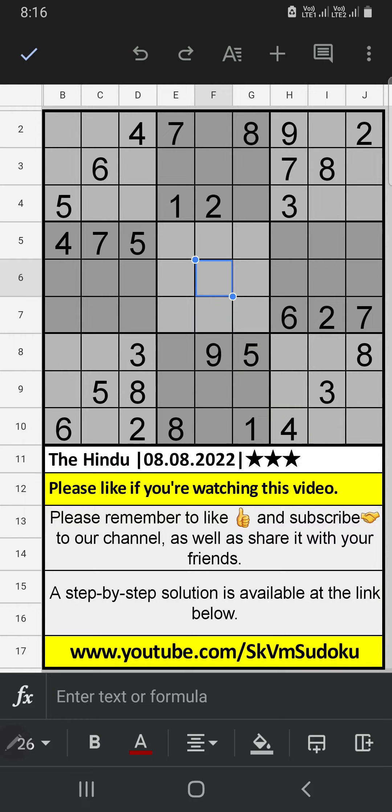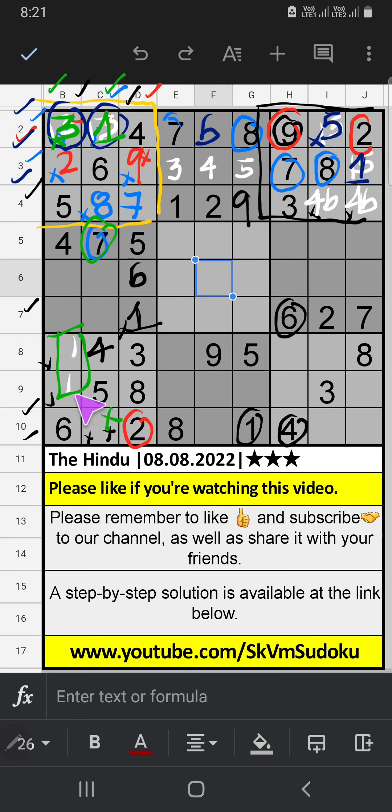In the 10th row we have 1, so 7 can't come in that cell. 1 will come in one of the cells — we will confirm later. In column B we have 1, so 1 can't come in that cell — 1 is confirmed here, then 3 is here. In column C we have 7, so 7 can't come in that cell — we will confirm later. In the 7th row, only one number is remaining: 9 is confirmed here.